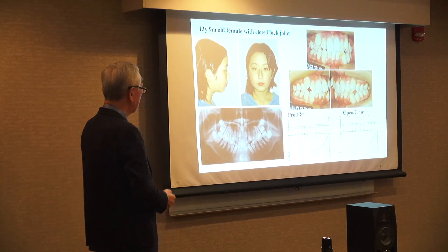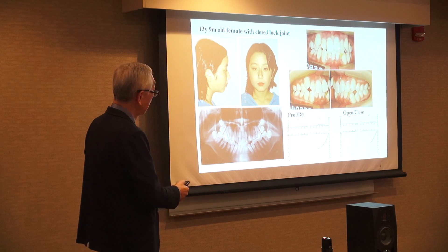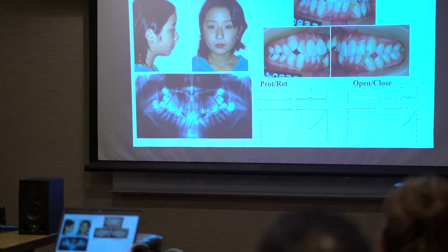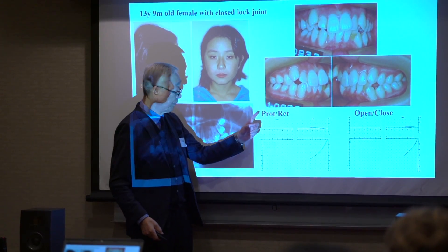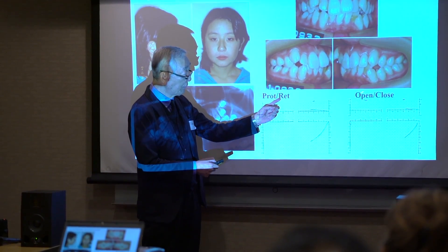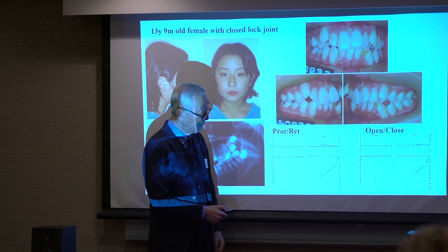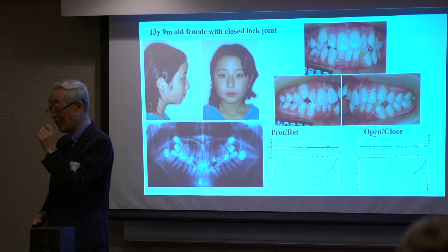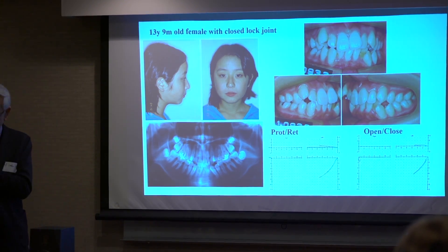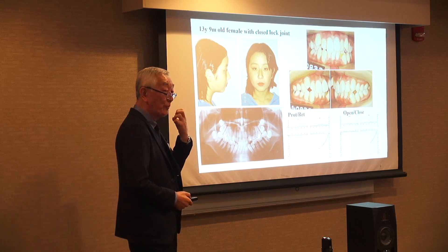For example, this young lady, nearly 14 years old, she had a problem. This is an axiogram — protrusion, retrusion, open-close movement. Left side: a little bit short but moving. Right side: almost no movement, only 1.5mm moving. That's why she cannot open correctly.